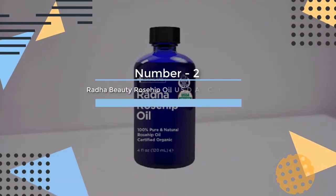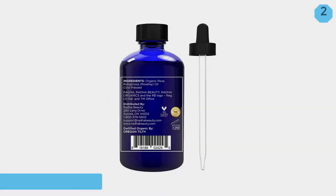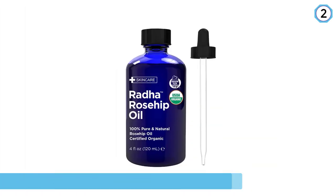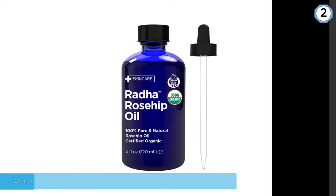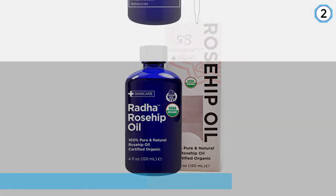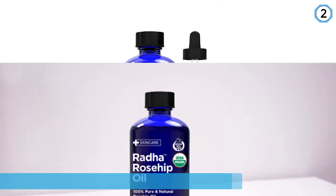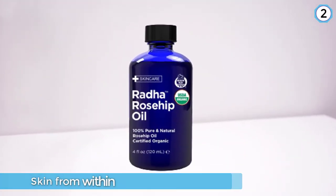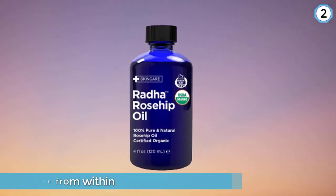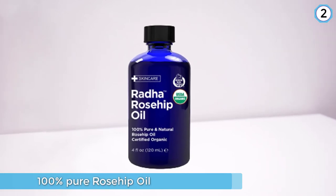Number 2. Rada Beauty Rosehip Oil, USDA Certified Organic. Rada rosehip oil is extracted from seeds harvested in Chile and is a potent formula. It is lightweight and seeps into your skin quickly, working on improving the texture of your skin from within. It works on all types of skin concerns like scars, hyperpigmentation, acne, blemishes, and wrinkles. The cobalt blue bottles provide superior ultraviolet light protection and ensure that the 100% pure rosehip oil will be in quality form from start to end.